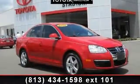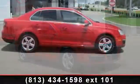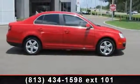Step into the 2008 Volkswagen Jetta SE. If you are looking for an automobile with great features, look no further.